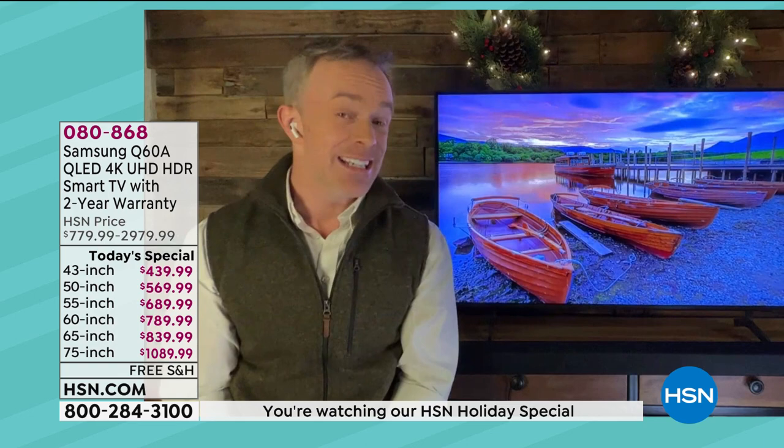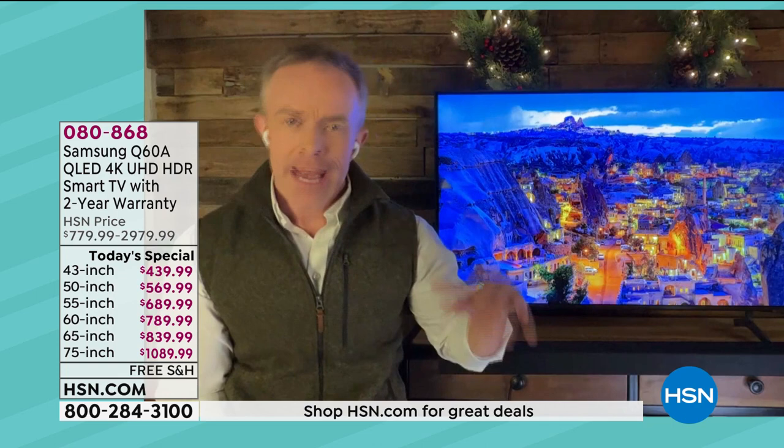When you look at all the specs, the QLED line of televisions is a flagship — it's their top tier. They have some basic televisions and standard televisions, but when you get to the Q series of TVs, it's just picture perfect.